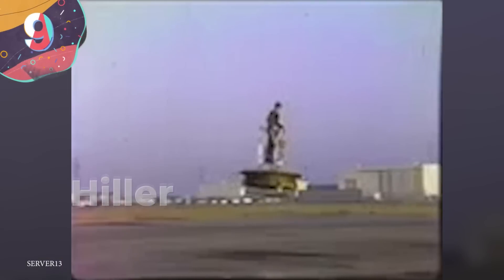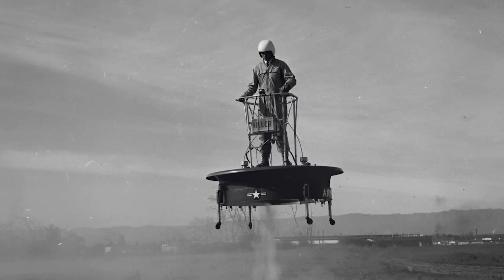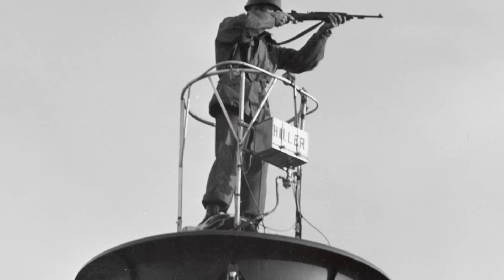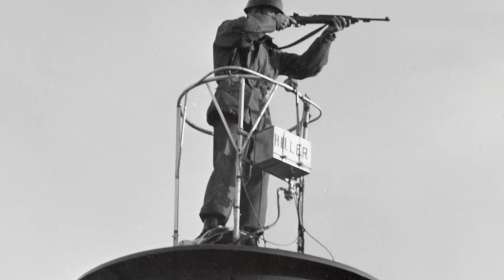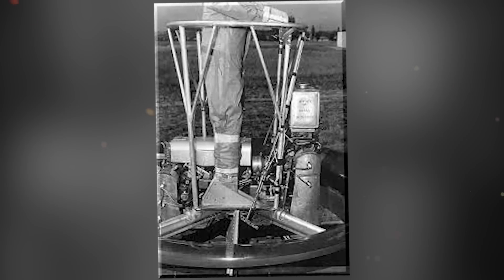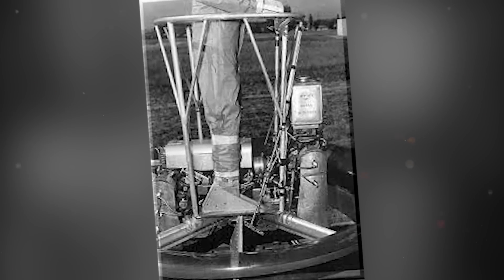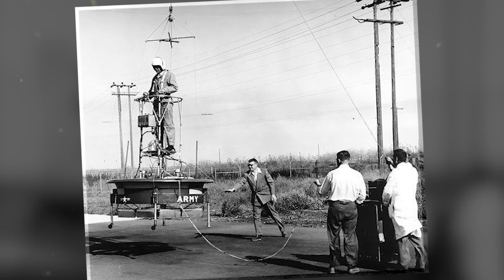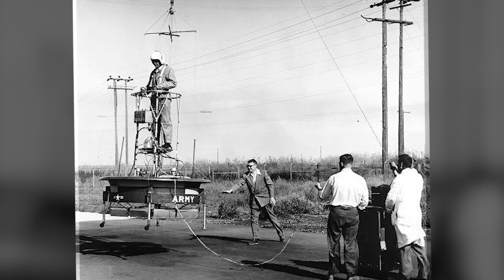Number 9: The Hiller VZ-1 Pawnee, also known as the Flying Jeep, was an experimental aircraft developed by the Hiller Aircraft Company in the 1950s. This revolutionary flying platform aimed to provide vertical takeoff and landing capabilities, offering a new level of mobility and versatility. The Pawnee featured a compact design with a central cockpit pod mounted on a single rotor at the top. It utilized tip jets — small jet engines at the rotor blade tips — to provide the necessary lift and thrust for vertical flight.